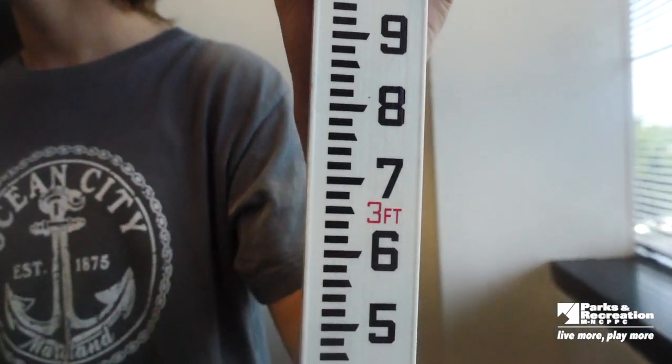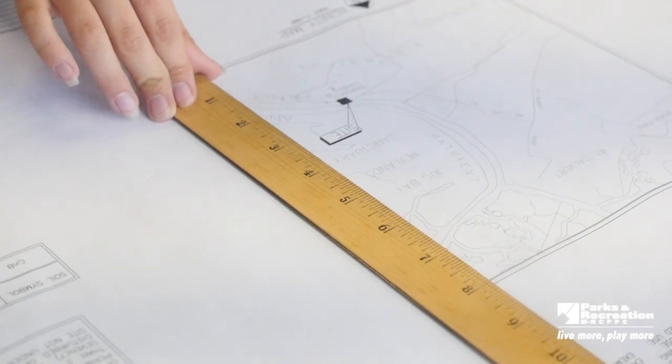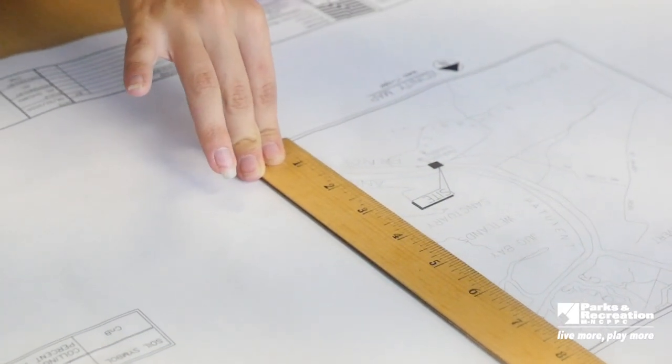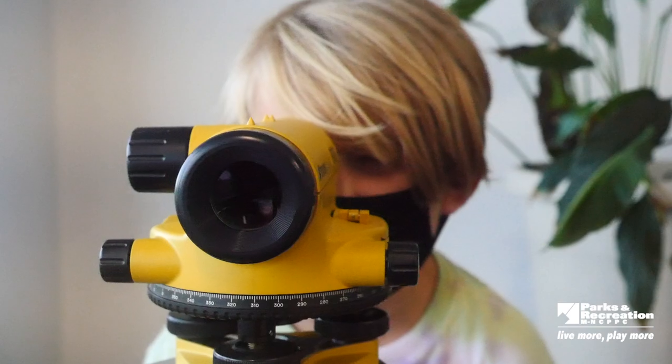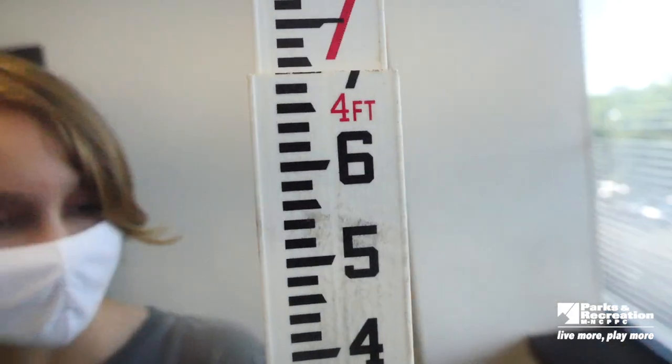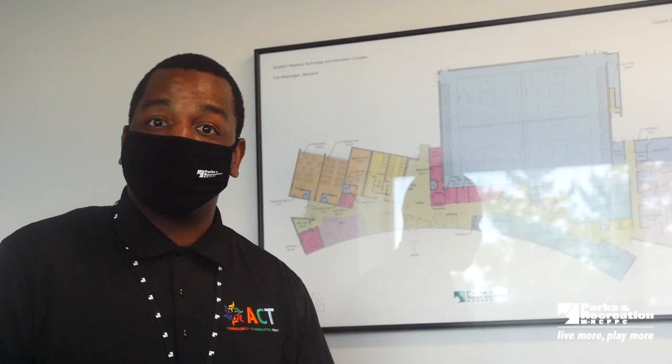Last but not least, there's math. Math is used to assist designers and engineers designing vertical and horizontal facilities. Tools such as rulers, calculators, scales, protractors, and compasses are all examples of what you use in your math classrooms day in and day out, and they are used in construction today as well.